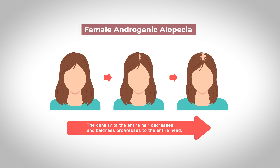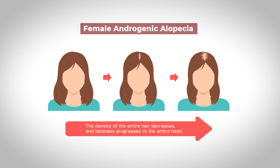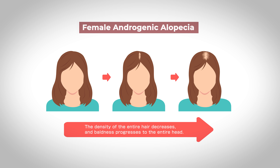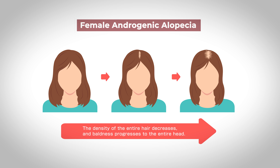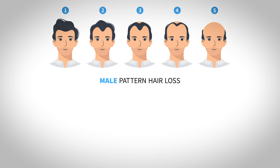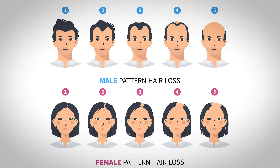Females also produce androgens but in much smaller amounts, and females can also have androgenic alopecia. However, it is less common than in males and the pattern of how the hair is lost — meaning where on the scalp the hair is lost from — is also different. Because of these differences, some prefer not to use the term androgenic alopecia in either sex, but rather use the terms male pattern hair loss and female pattern hair loss.